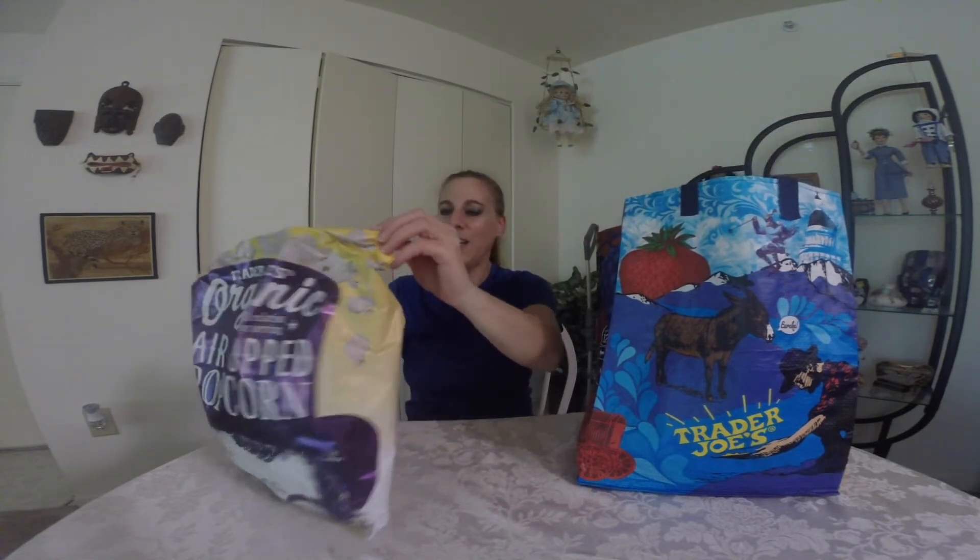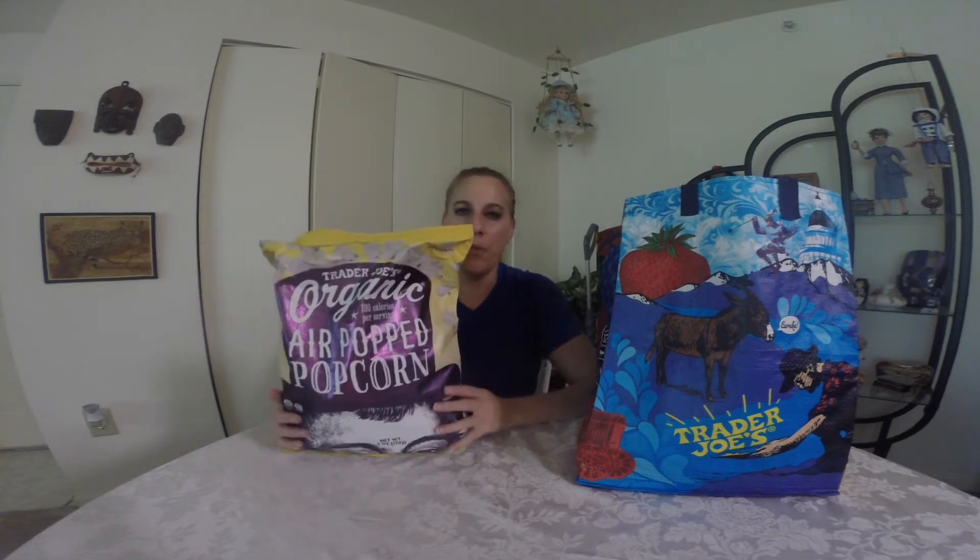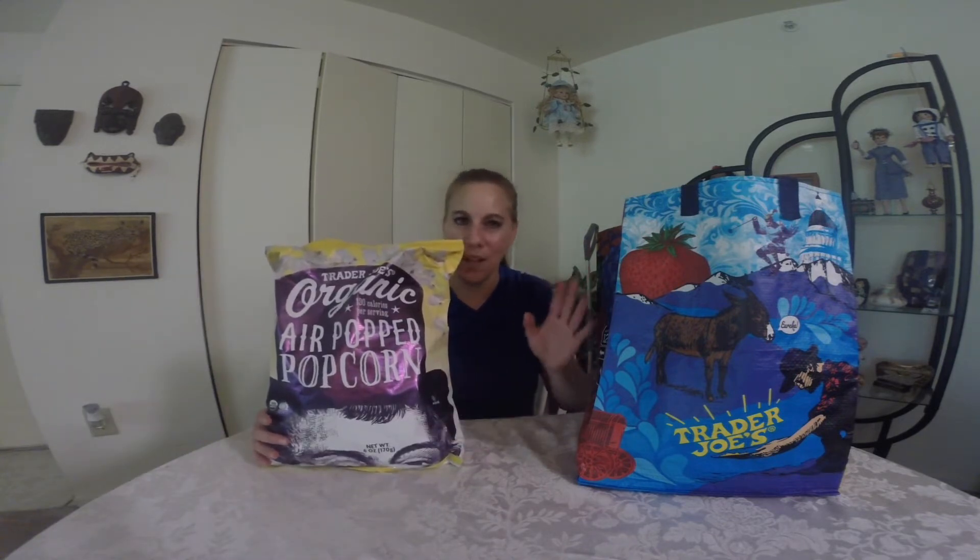First, I did get some of their organic air-popped popcorn, only because it's just all popcorn popped in sunflower oil and some sea salt. I don't want any of that fake buttery stuff on it. Just plain old popcorn is good enough for me.